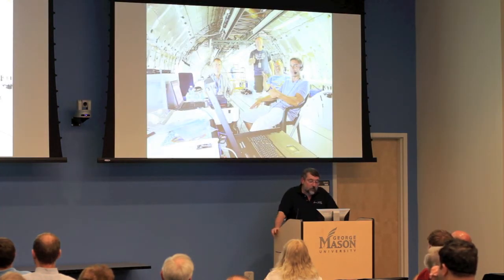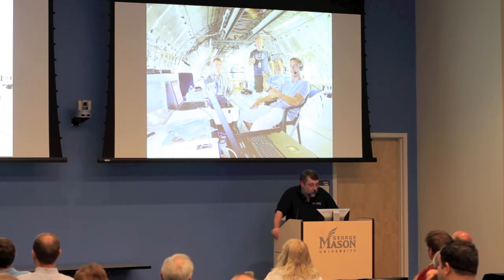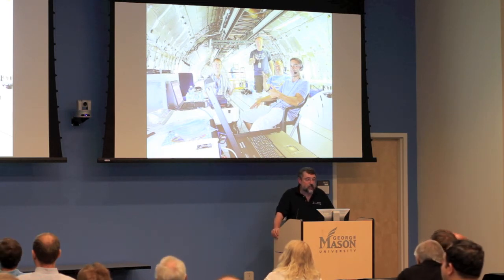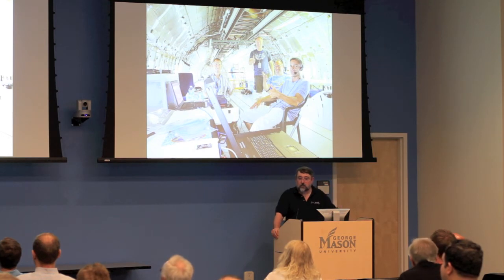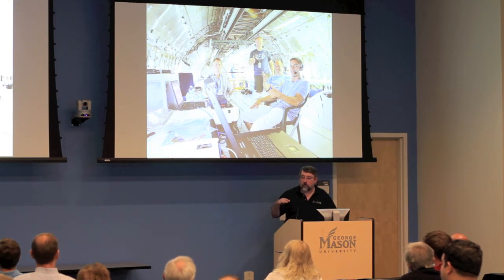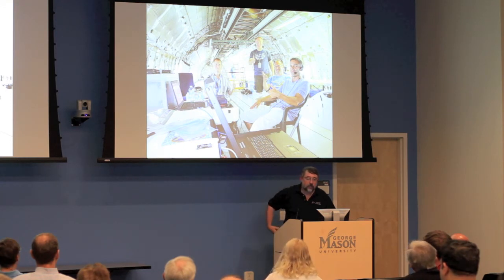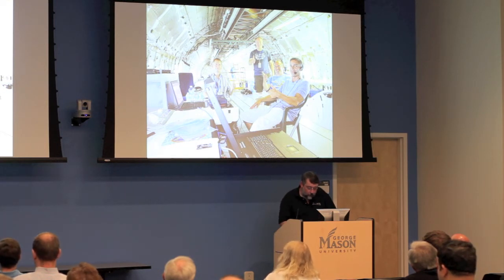Everybody was pretty excited and pumped — ready to go, all thumbs up. Looking toward the back of the L-1011 you can see it's completely stripped out, no carpet, just the seat-track rails where passenger seats used to be. In the aft end you can see the aft pressure bulkhead — it's basically a bowling alley in there, though you have to be careful about floor loading.